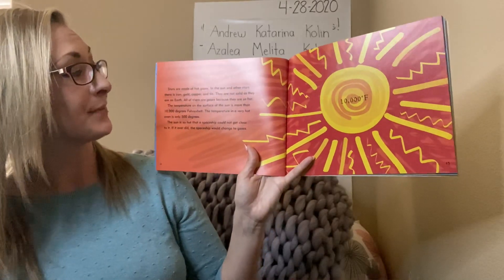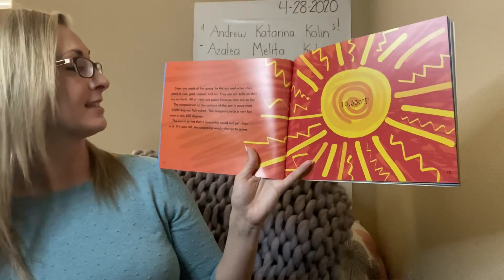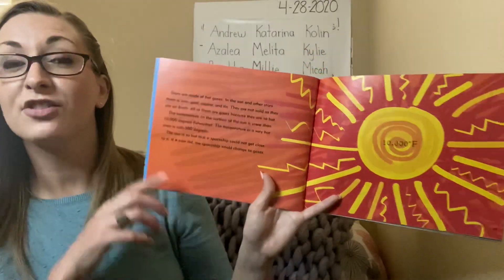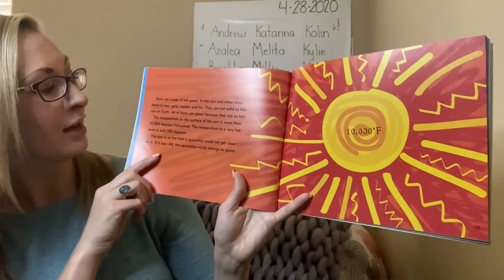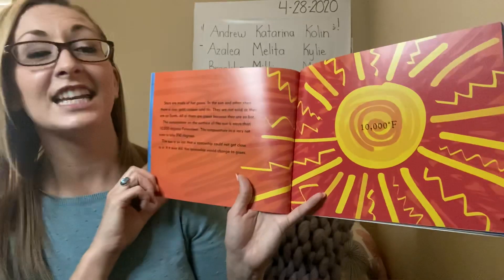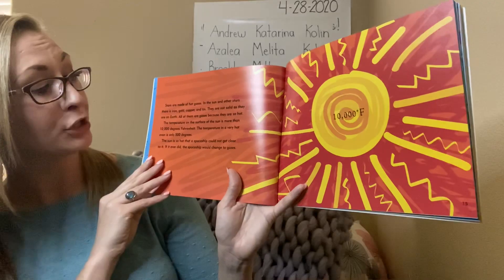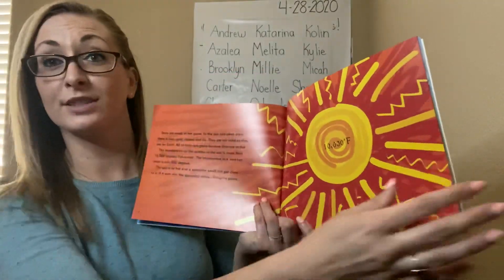Stars are made of hot gases. In the sun and other stars, there is iron, gold, copper, and tin. They are not solid as they are on earth — all of them are gases because they are so hot. The temperature of the surface of the sun is more than 10,000 degrees Fahrenheit. To compare that, the temperature of the oven in our houses is only 500 degrees. So our ovens go to 500, and the sun is 10,000 degrees — that is much hotter. The sun is so hot that a spaceship could not get close to it. If it ever did, the spaceship would change into a gas — it would no longer be a solid object.